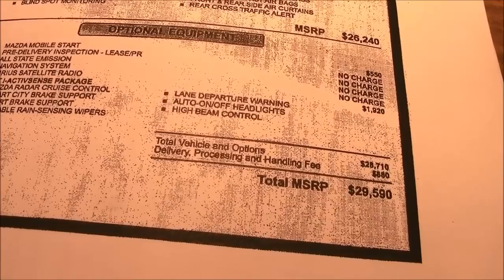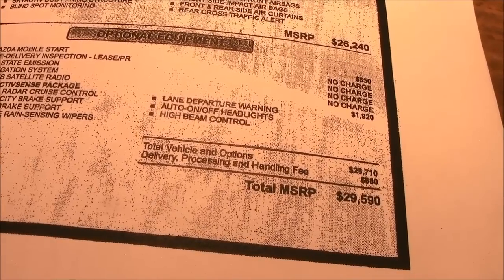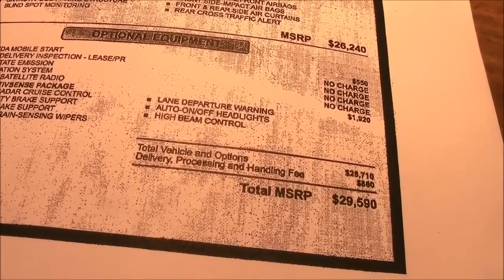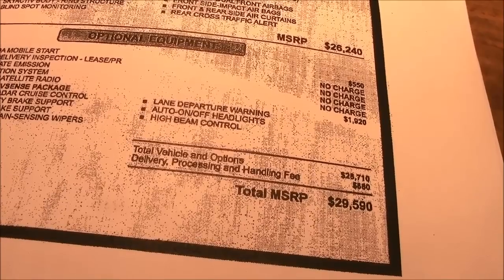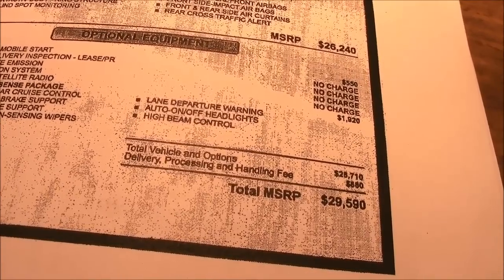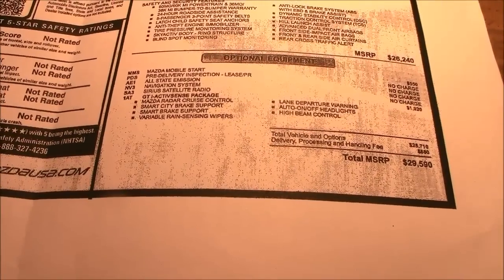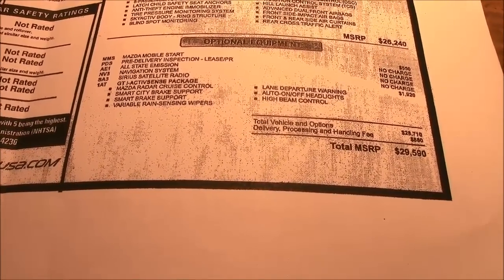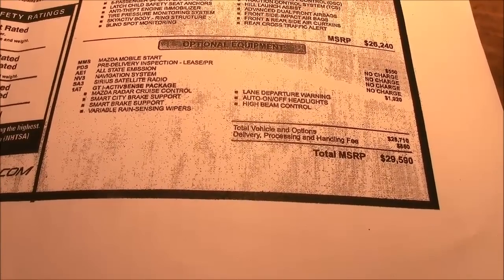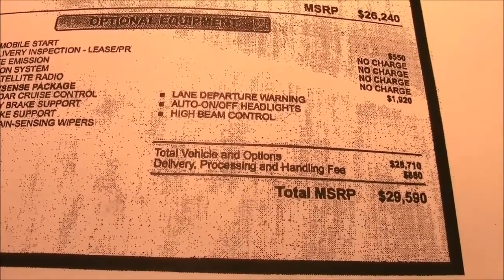No thank you on the radar cruise control. There's a smart city brake support system where the computer slams on the brakes if it senses a vehicle too close in front — no thank you. Variable rain-sensing wipers — I guess we're too stupid to know when to turn our own wipers on. Make sure you disconnect this before you run into a car wash or you're going to have some serious damage. Lane departure warning — you shouldn't be asleep when driving. Auto high beam control automatically turns high beams off when radar senses a car coming. If you like this technology by all means get it, but I pass. Mazda's are pretty reliable cars but this stuff is sure to be trouble down the road, especially when the warranty goes out, and for $1,920 I can find more things to spend my money on.